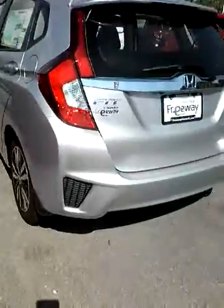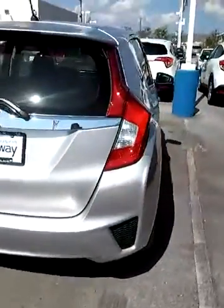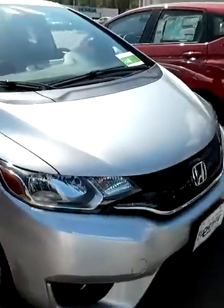This is an EX trim level. We do have other trim levels and other colors available. If you can just let me know when you'll be able to come in this week — 205-949-5457 — I look forward to hearing from you soon. Thank you.